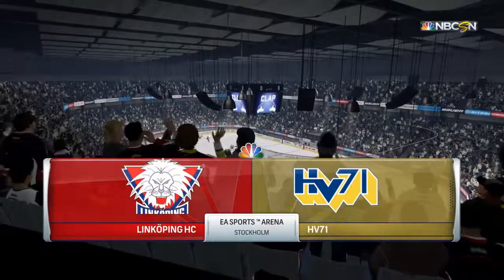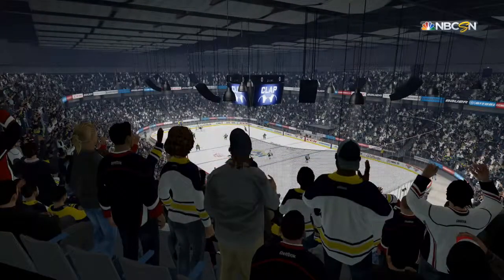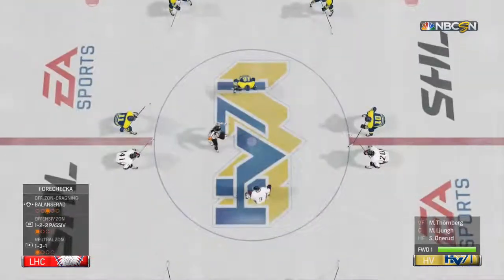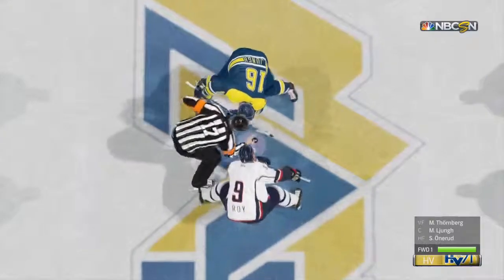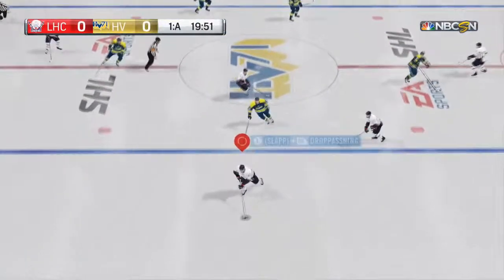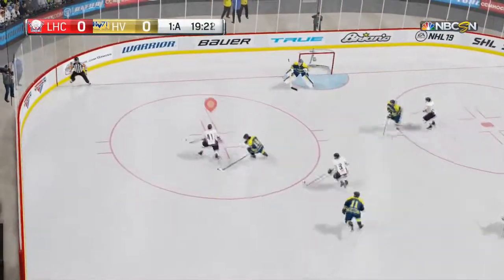Hi everyone, Mike Embrick here along with Eddie Olchek and Ray Ferraro. This game tonight brings together a pair of teams from the SHL. As the players get in position for the opening faceoff, Swedish players tend to be more reserved in nature and let their talent and skill do the talking for them — let's see whose actions speak loudest tonight.